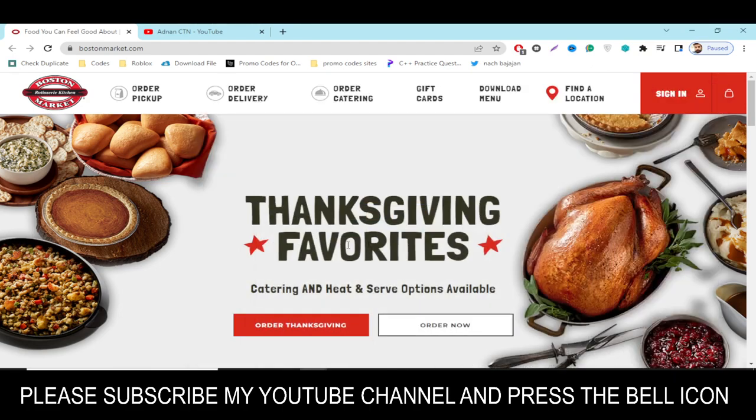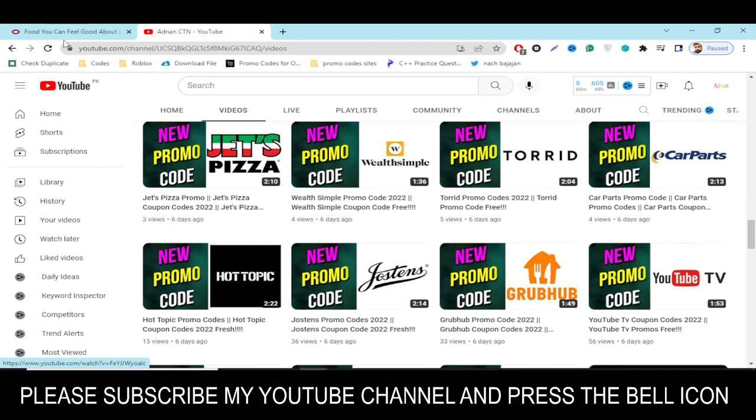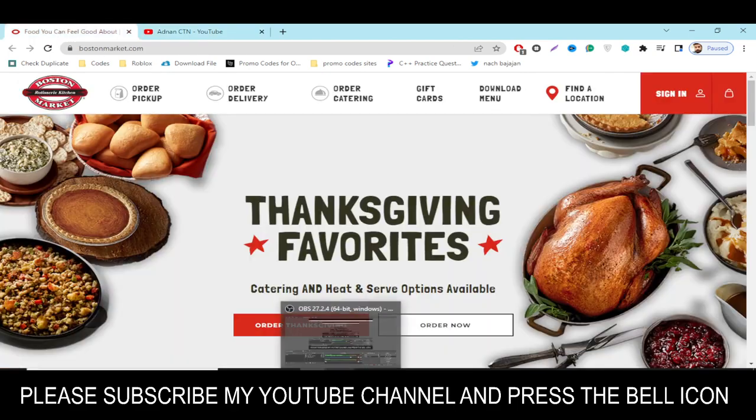I hope you liked this video and I hope you'll watch my other videos. Subscribe to my YouTube channel and press the bell icon. Thanks for watching!